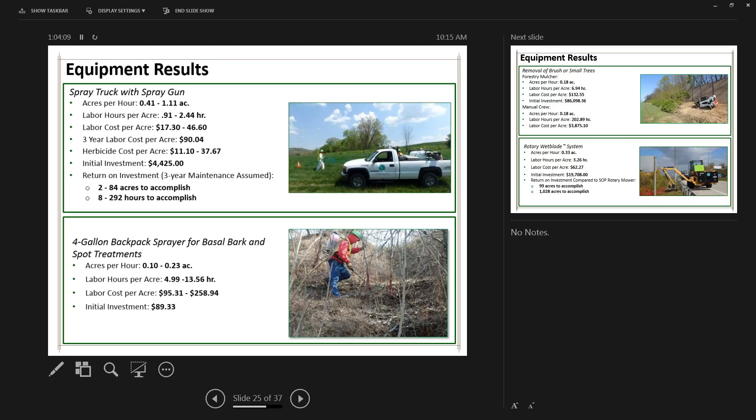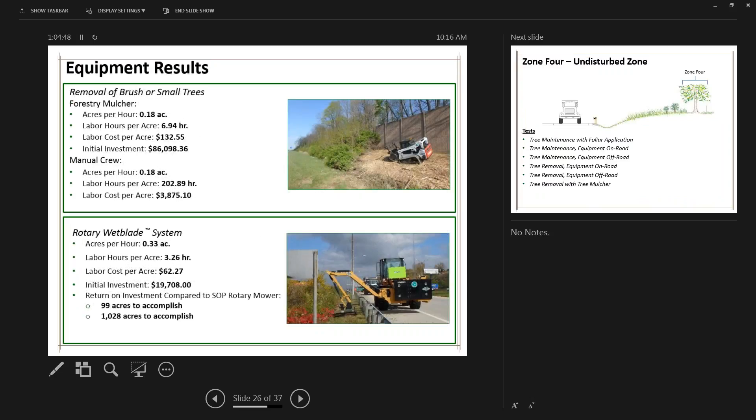Equipment used in Zone 3 included a spray truck for directed applications using a hose and spray gun — different from the Zone 1/2 spray truck with boomless nozzles. Using the larger unit that has both the spray gun hose and boomless nozzles would allow return on investment across multiple zones — about $4,000 for this unit versus $8,000 for the larger one. The backpack sprayer was used for basal bark applications and was very effective for controlling trees under six inches in diameter.